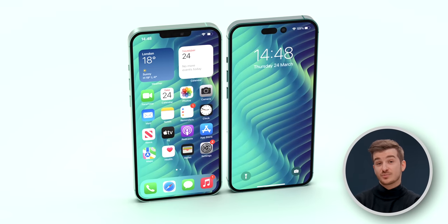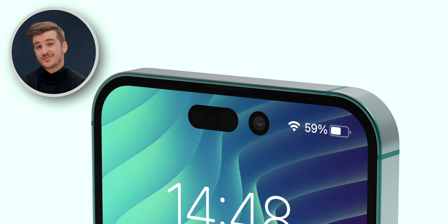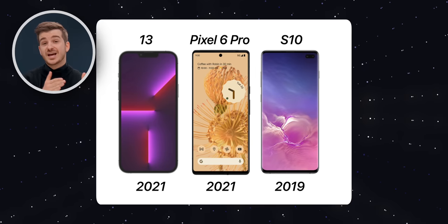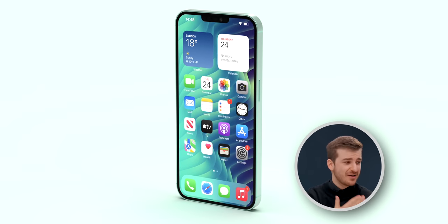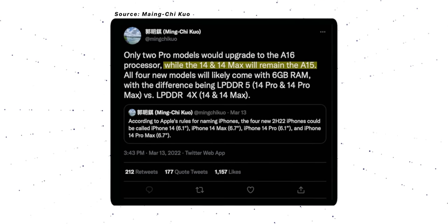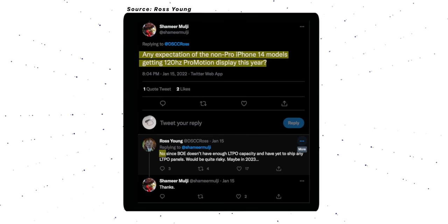The iPhone 14 lineup is weird. The Pro models are a decent improvement over the 13 Pros, mostly thanks to the camera and the notch removal, but I'm still not a fan of that pill cutout — maybe that could change once I start using it, but for now I still feel most Android phones look better. And don't even get me started with the non-Pro models. The regular 14 would look identical to the 13, with the same camera module only slightly repositioned, the same A15 chip as the iPhone 13, and the display won't be getting ProMotion either, as that remains exclusive to Pro models.